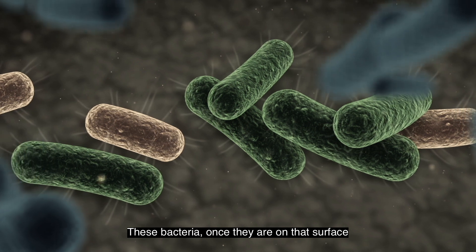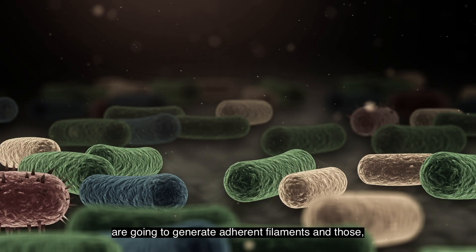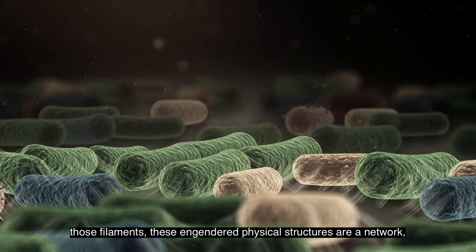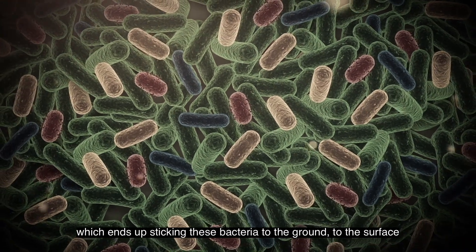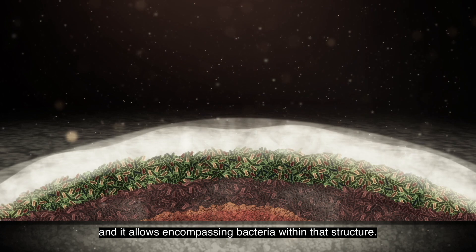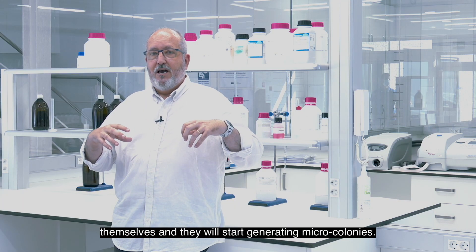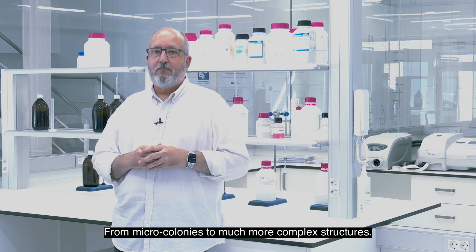These bacteria, once they are on the surface and in conditions of humidity, especially at the beginning, will generate some adherent filaments. That physical structure generates a network that ends up connecting these bacteria to the surface, and allows the bacteria to grow within that structure. That way, the bacteria will start to grow, multiply, and generate microcolonies, and from microcolonies, there are much more complex structures.